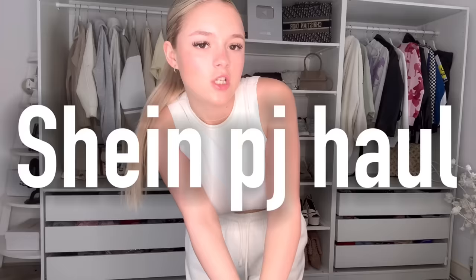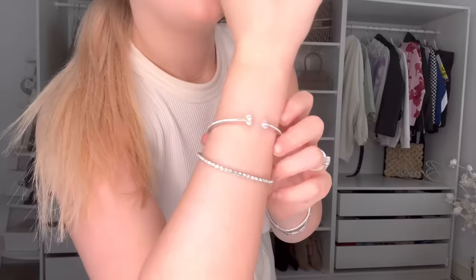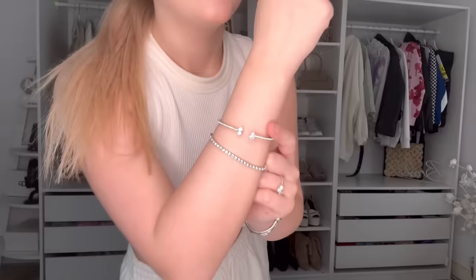Hi guys, I'm back to another YouTube video. So today I'm doing a Shein pyjama haul because I know you guys like these quite a lot. I really like getting new pyjamas and I also need a few more because I don't know where all my pyjamas go. But I also want to show one of my bracelets that someone got off my wish list — I'm actually obsessed with it. It's so pretty. But yeah, we're going to do a pyjama haul now.